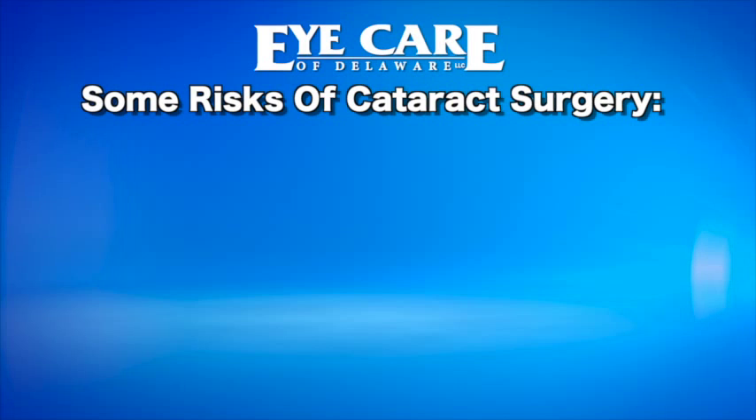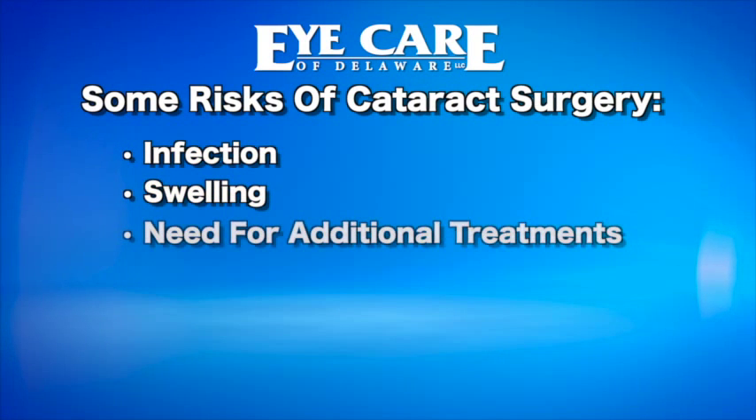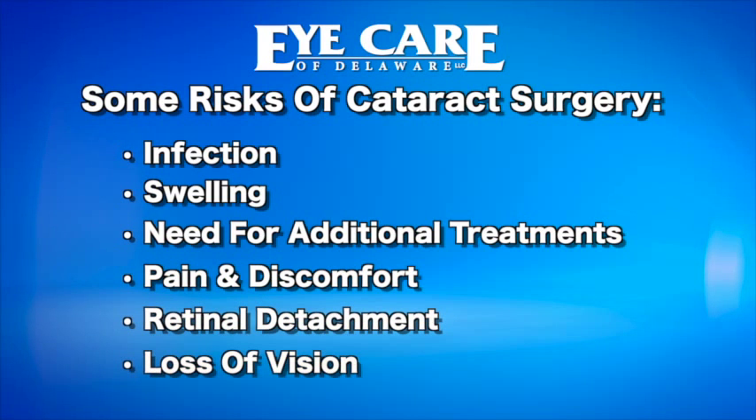Cataract surgery is considered the most successful and most commonly performed procedure in the United States today. However, it is still surgery, and there are always risks involved. The most serious complication is the risk of infection, and we take that very seriously. We use a sterile operating room, sterile equipment, and follow sterile technique. Your responsibility is to follow the doctor's instructions regarding eye drops and post-operative care. If you notice decreased vision, pain, discharge, increased floaters, or flashes of light, contact us immediately — that could be a sign of infection or other complication, and left untreated could result in loss of vision.